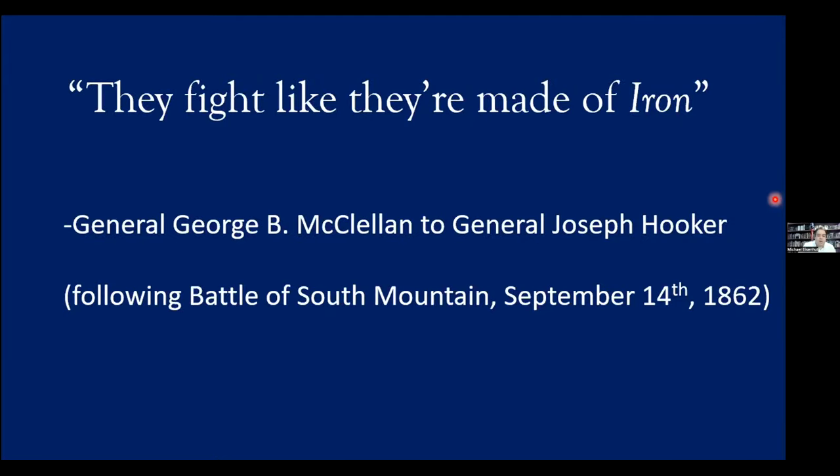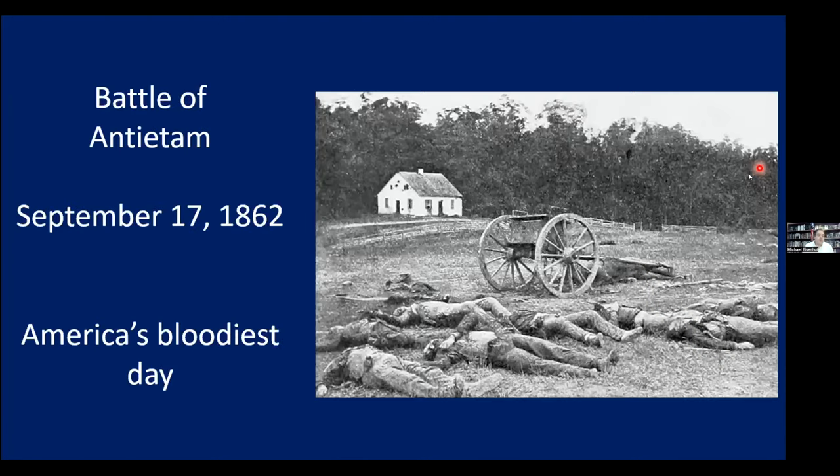That was General George McClellan telling General Hooker as the Iron Brigade came up the National Road following the Battle of South Mountain on September 14th. Three days later was the famous Battle of Antietam, September 17th, 1862. They suffered 43% casualties at Antietam, and just two and a half weeks before at Brawner's Farm they suffered 35–40% casualties, depending on which numbers you use and whether you include Second Manassas on August 29th and 30th.